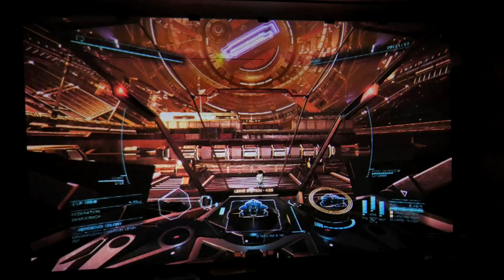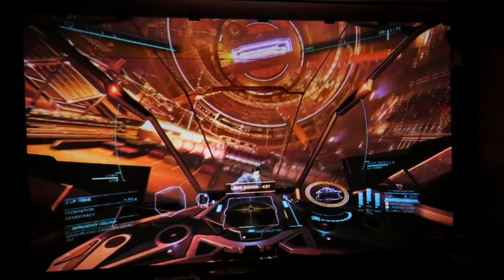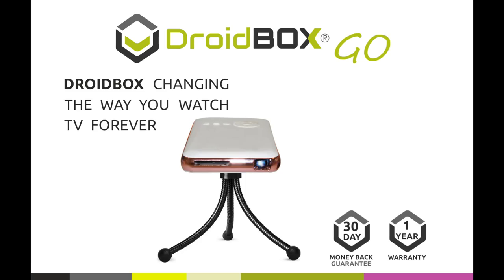The Droidbox Go Mini Projector has many uses, from watching TV and gaming on a big screen through to office presentations. The portability and built-in Android makes it an all-in-one device and turns any wall into a smart TV.